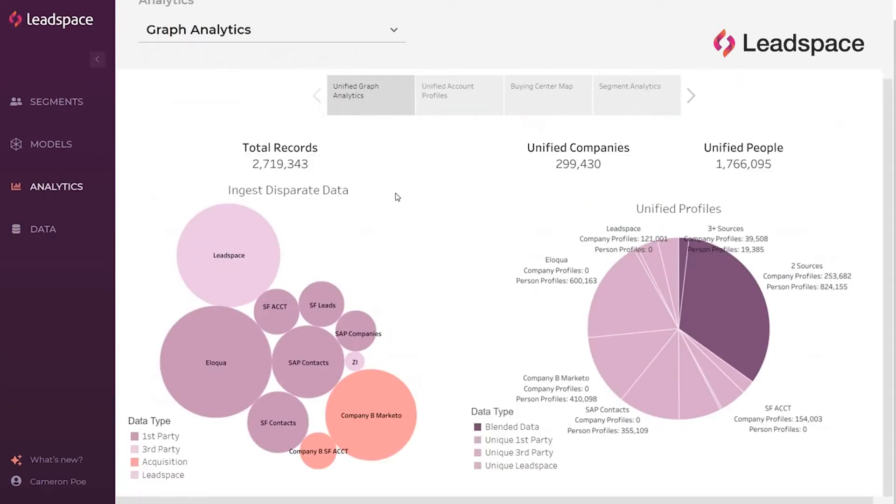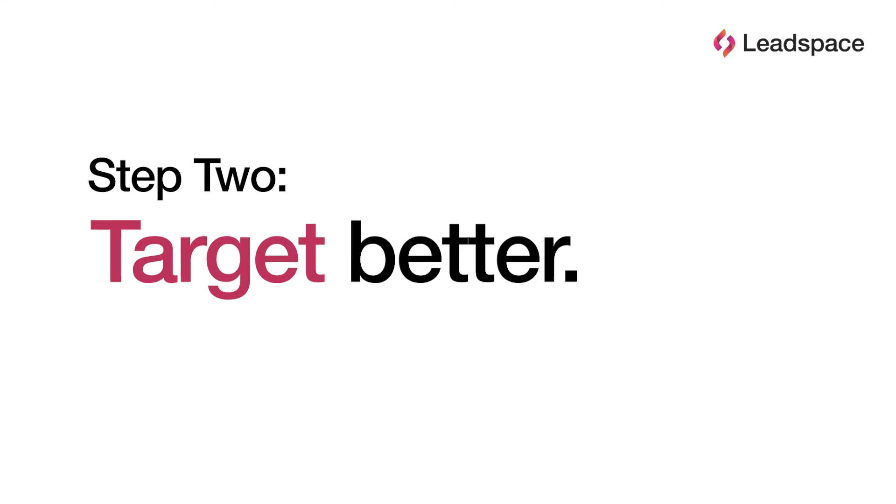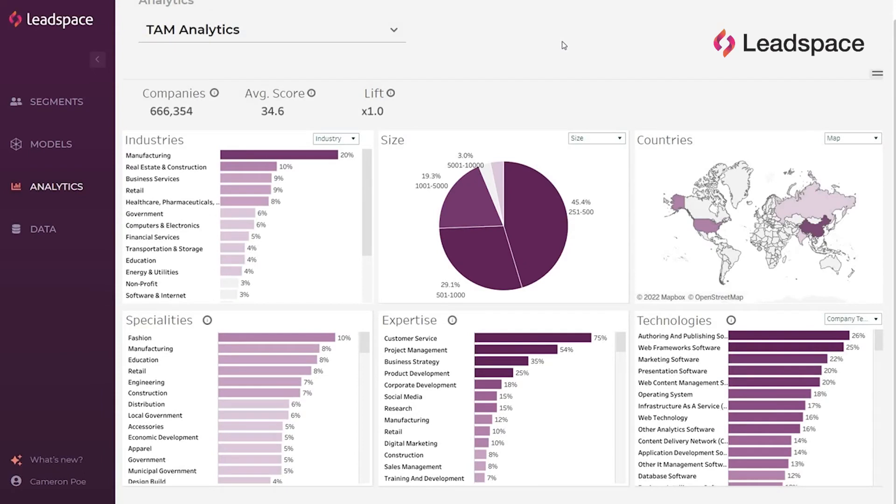Now we've unified our disparate databases. Our company and person records are no longer just records — they're unified 360-degree profiles. We've laid the foundation for a powerful sales and marketing engine. With Leadspace, our customized total addressable market is just a few clicks away — an entire universe of revenue, right at our fingertips.